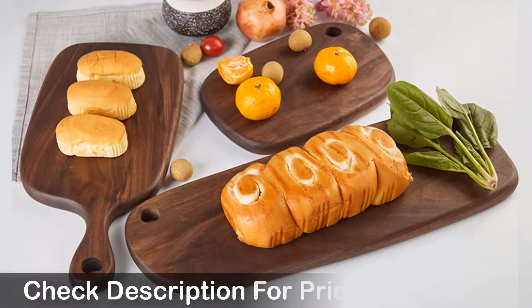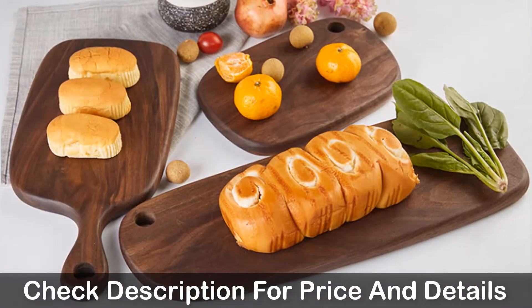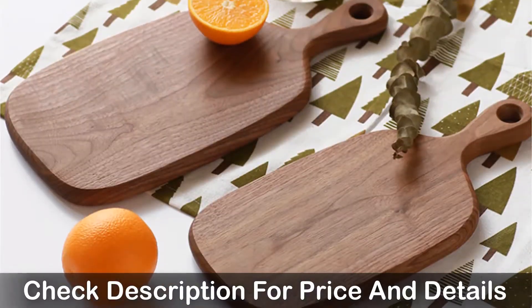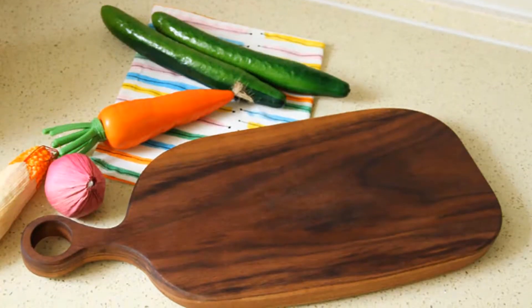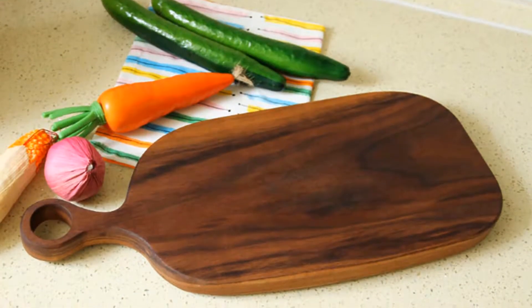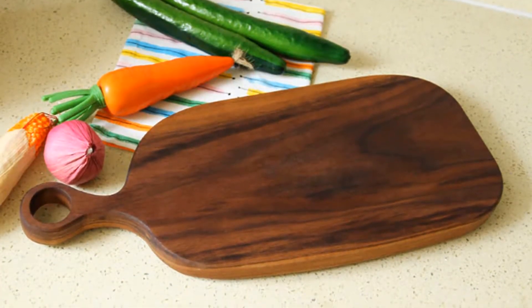This chopping board comes in three sizes: small, medium, and big. You can use this cutting board for fruit, meat, vegetables, and more. It can be a good choice if you are in need of a decent cutting board and don't want to invest much money.